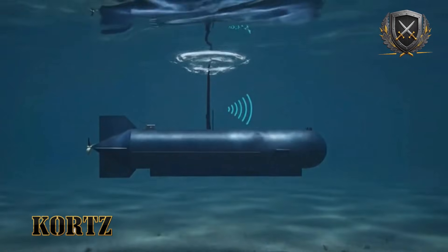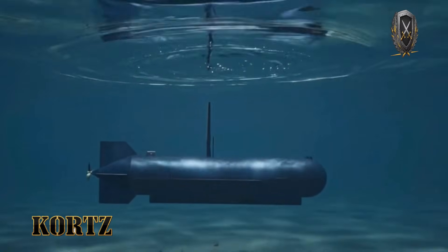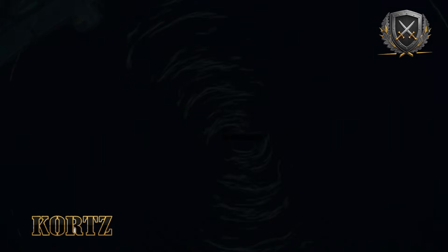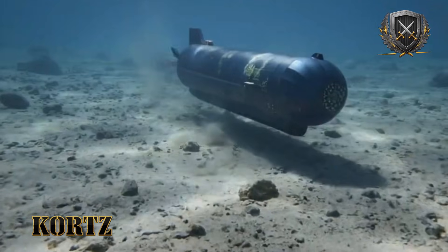No speed, no maneuver, no active sonar sweep — just steel resting in water, protected by an assumption. SubSeababy exists because that assumption is no longer reliable. And once that reality sinks in, every naval base in the world becomes a potential front line.